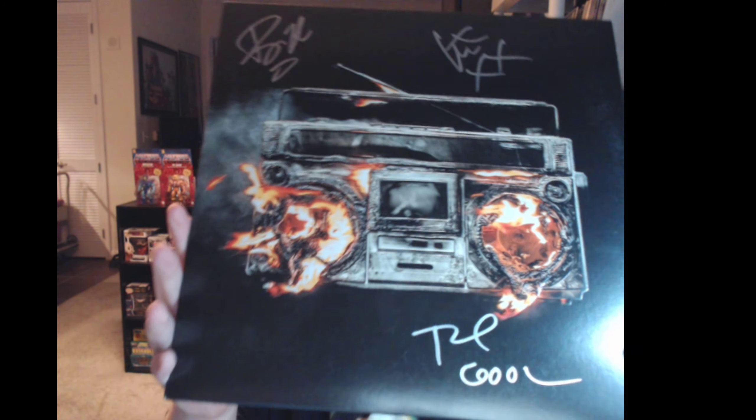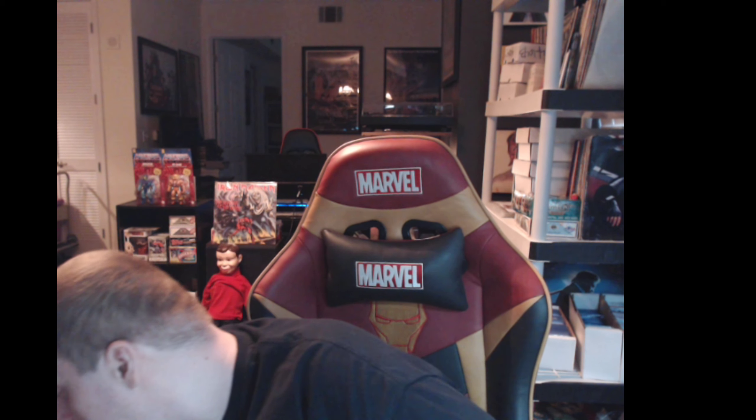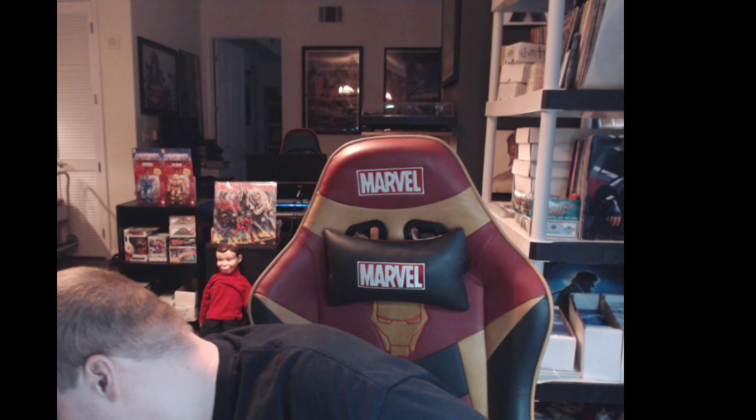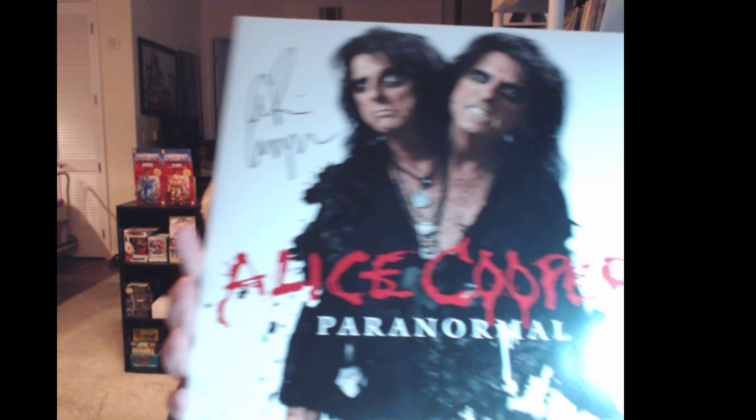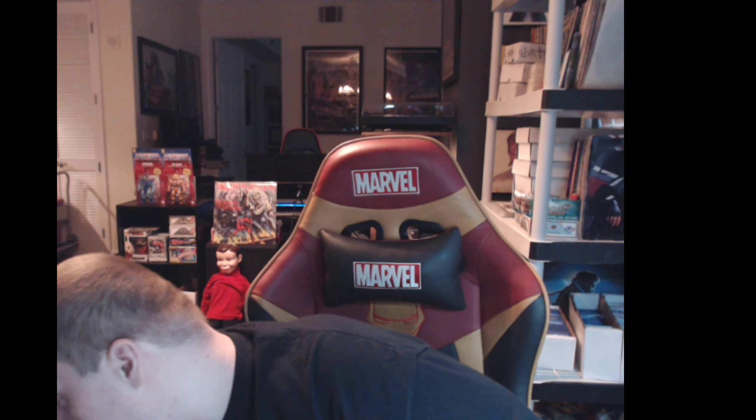We were out buying a record collection from a guy who works in the music industry around here. One of the featured items we got was a signed Green Day record, and another signed Alice Cooper record. But yes, back to the task at hand.